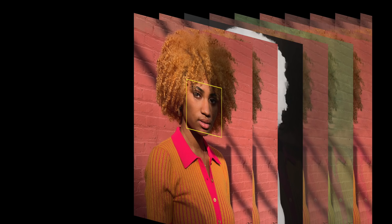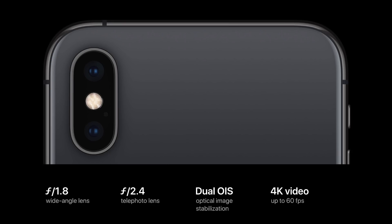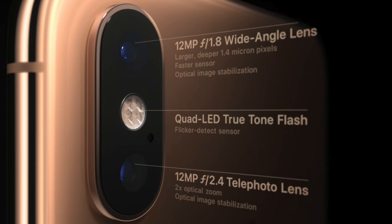Each of the lenses on a phone can perform different functions and then work together to create the final image that we see. For example, the current dual lens on the new iPhones has one wide angle and one telephoto lens. The wide angle lens has a larger aperture which captures more light and details of the scene, while the telephoto lens has a smaller aperture to create long focus and magnify distant objects.